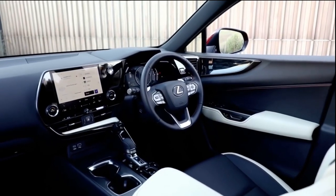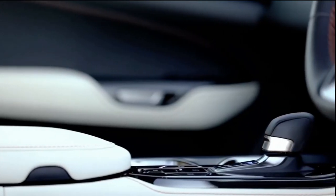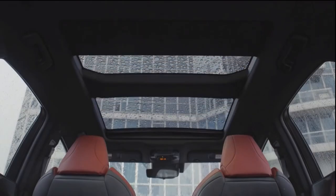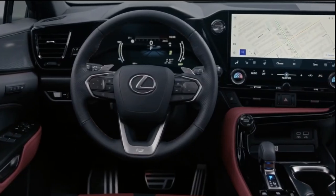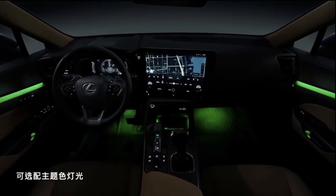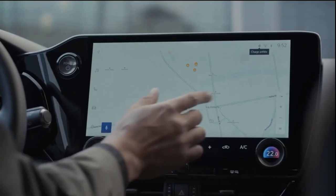Cabin design takes a big leap forward with the new NX, with a more modern look and classier materials. The outgoing model offered one of the more spacious cabins in the luxury subcompact crossover segment, but the new model offers slightly more passenger room in the rear seat, although cargo space with the rear seats folded is slightly less generous. Optional features include a panoramic sunroof, heated rear seats, an ambient interior lighting system with 64 different color choices, and black open-pore wood trim.